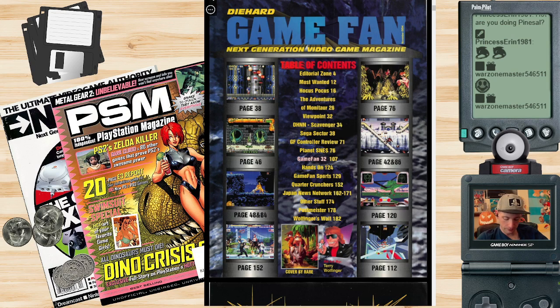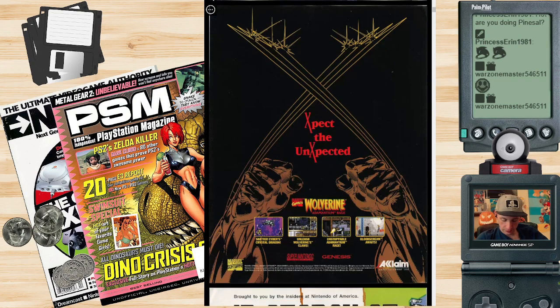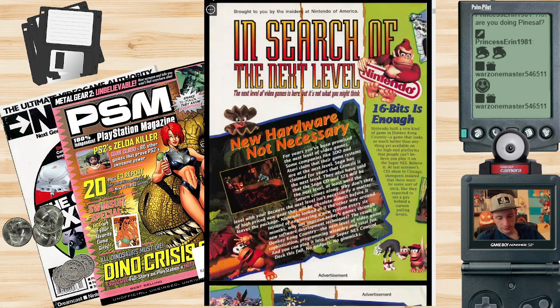The cover is really good. 'Expect the unexpected.' Wolverine right there, Super Nintendo, Sega Genesis. In the search of the next level — 16-bit is enough. Remember, the PlayStation had just come out and was starting to eat Nintendo's lunch with 32-bit splashed all over their ads. Nintendo came back and said, 'Hey, here's Donkey Kong Country — 16-bit is enough,' and for a lot of people it was.